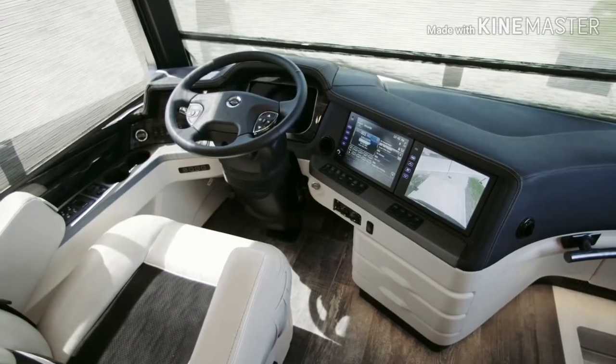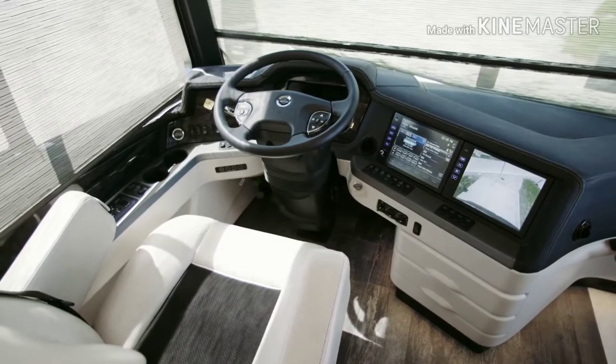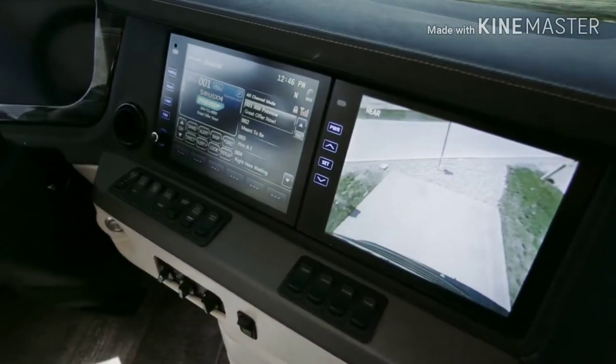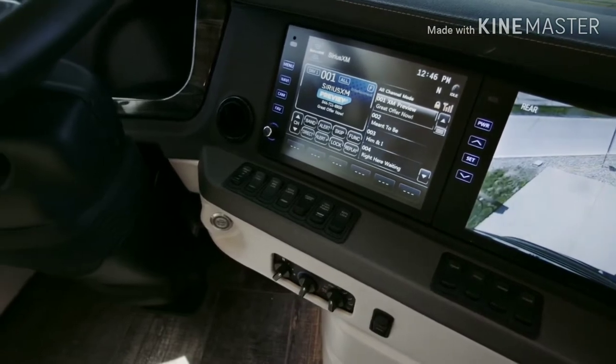The King Air cockpit puts you in complete command, starting with the 15-inch Vaild digital dash, dual 10-inch monitors capable of providing 360 degrees of outside visibility, along with the Tri-View camera system and the VIP smart wheel.